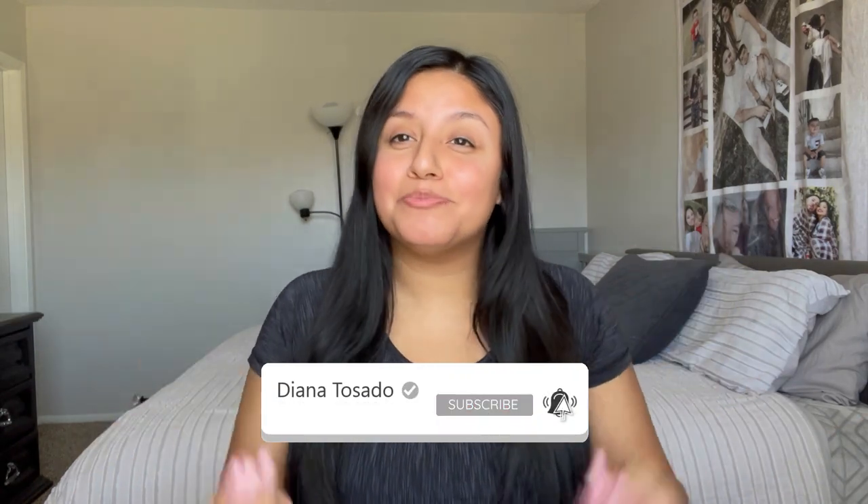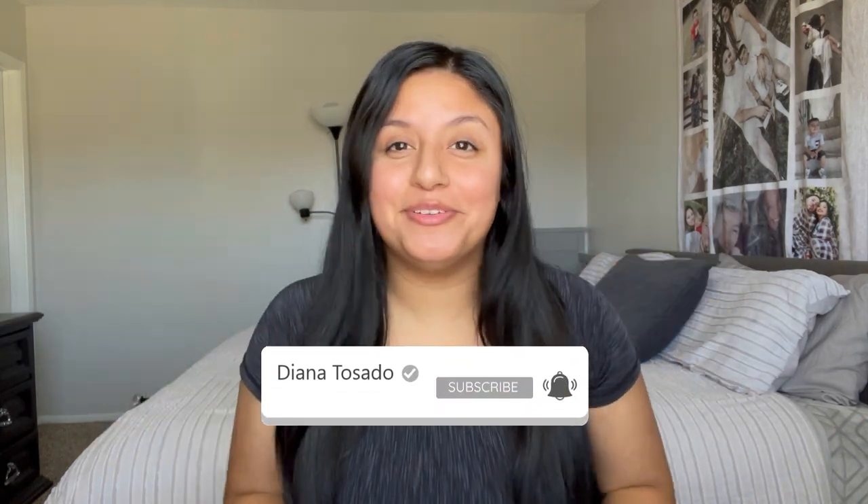Hey babe, if you're new here my name is Diana Tozado and I make beauty and lifestyle content. If that's something you're into, go ahead and subscribe so you can become part of this small but hopefully growing family.